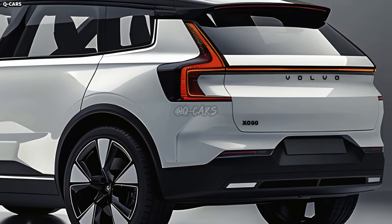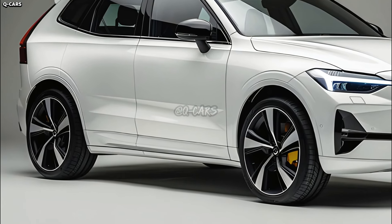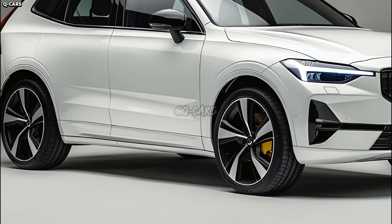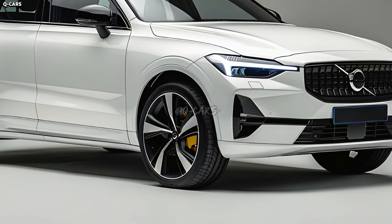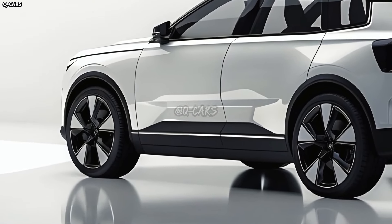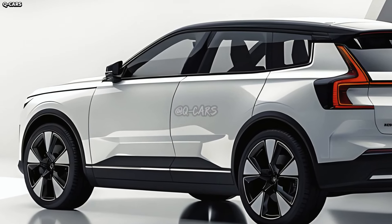Volvo is likely to put an emphasis on a well-appointed and practical cabin in the XC90. Perhaps the cabin is defined by its high-quality materials, premium leather upholstery, and meticulous attention to detail. An uncluttered dashboard featuring a sizable infotainment touchscreen might be the outcome of Volvo's efforts to make interiors both relaxing and easy to use.